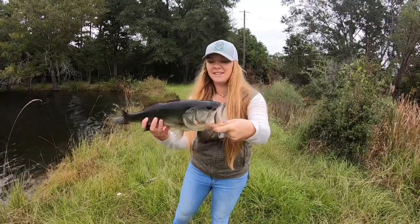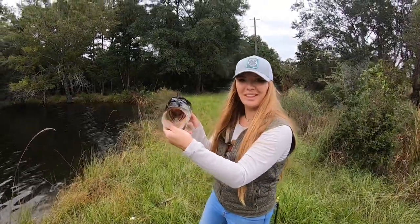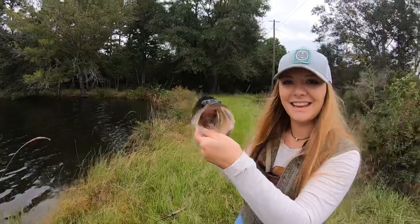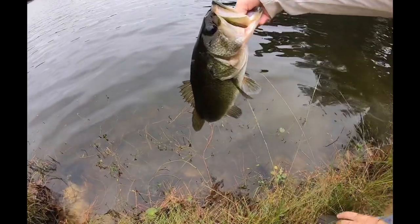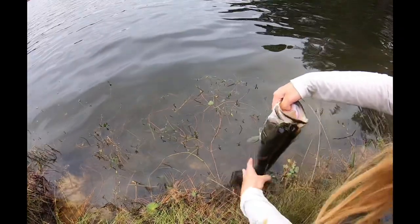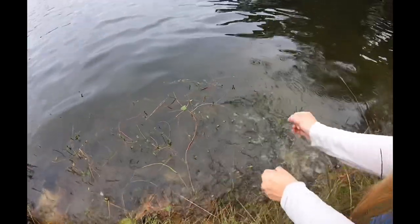We're going to put him back in the water. I know a lot of people out there — he'd be going home for dinner. There ain't no catch and release; that is a catch and grease. But we're going to put him back in the water. Nothing like watching that big fish swim away. Love catching them, but love watching them leave. Let's see if we can't get on some more.